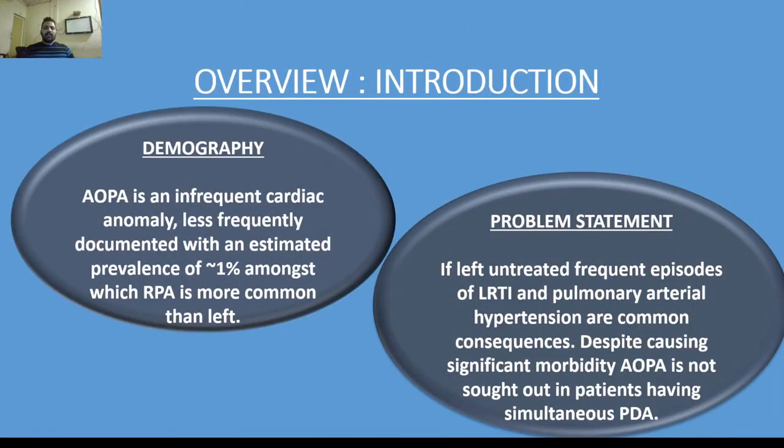Demographically, aortic origin of pulmonary artery is an infrequent cardiac anomaly, less frequently documented, with an estimated prevalence of about one percent, amongst which right pulmonary artery is more common than the left one. If left untreated, frequent episodes of lower respiratory tract infection and pulmonary arterial hypertension are common consequences.